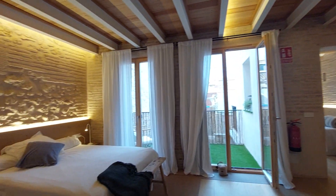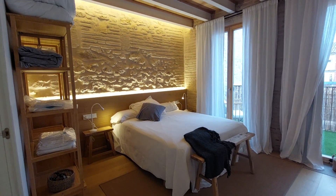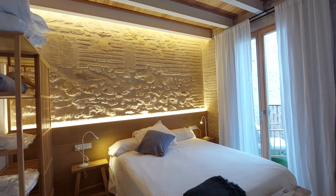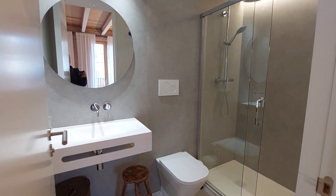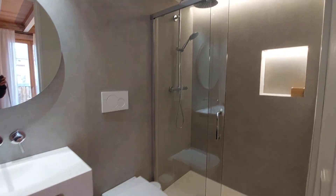Over here we have the first bedroom. It's an open bedroom, as you can see. You have a double bed, an open closet over there, and two bedside tables with lamps. You have another bathroom here with the sink, a mirror on the wall, the toilet, and the shower.